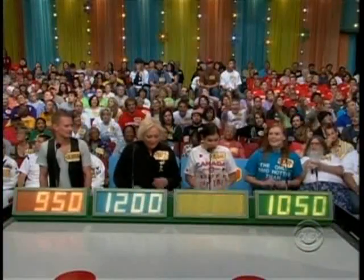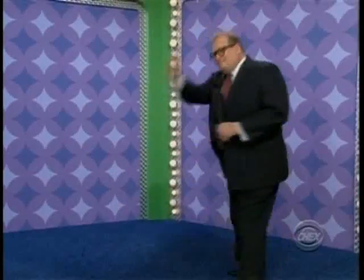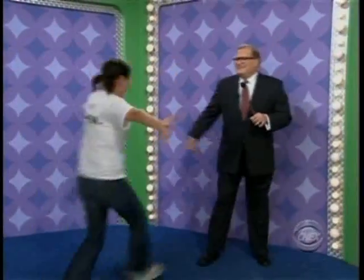That rug really tied the room together. Actual retail price is $1,748. Annalise! Come on up here. How are you doing? So good now. You feeling better? I'm feeling so good. I'm going to be just as peppy as you right now.